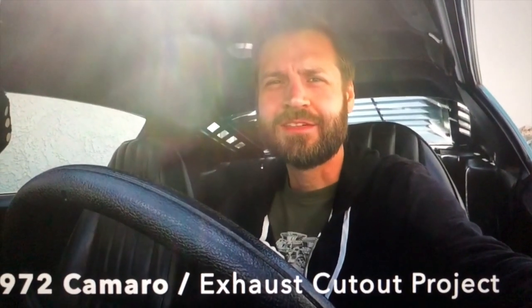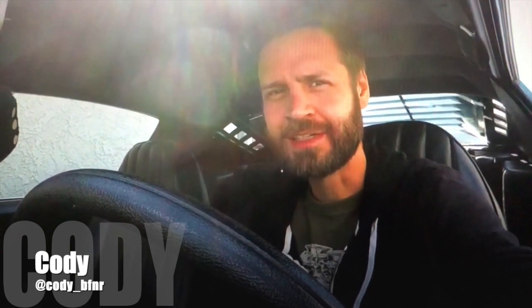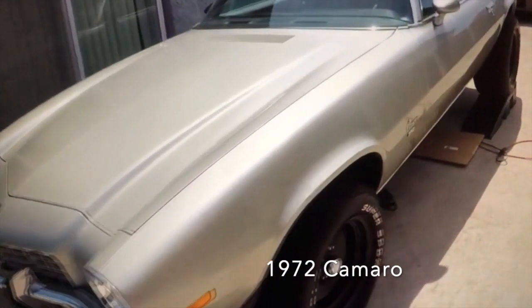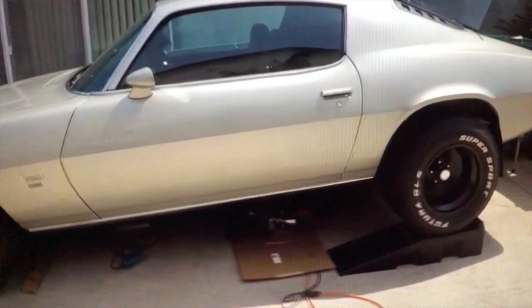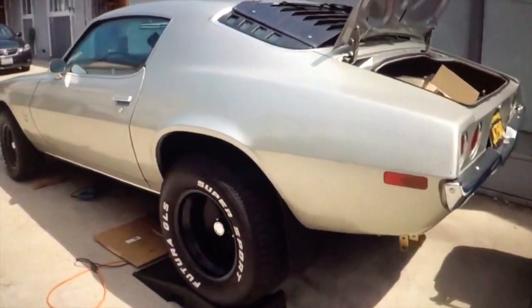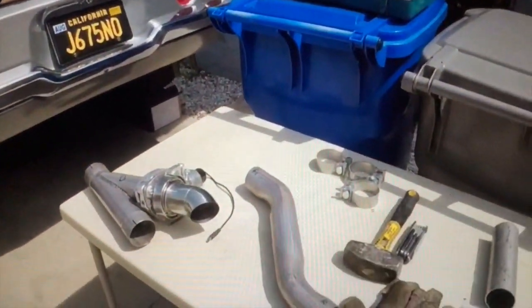Today I'm working on my '72 Camaro — going to put electric exhaust cutouts on it. Got a head start yesterday but cut out a section that's a little too far back for my liking. I was trying to save the H-pipe on the dual exhaust but that's just going to have to go. This car was originally purchased by my mother-in-law in 1972 — I'm the second owner. I bought it back in 2016; it had broken down and been garaged since 1992, buried with stuff. It's a numbers-matching, original-paint 350/350 car and was in really great shape when I got it.